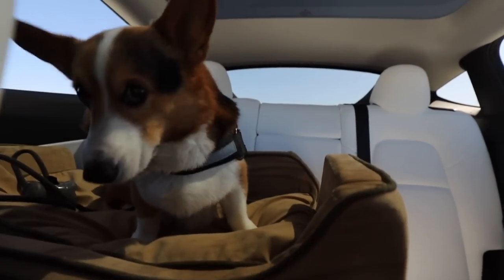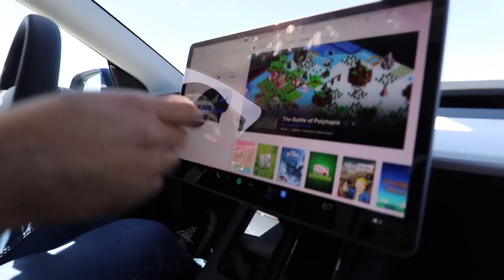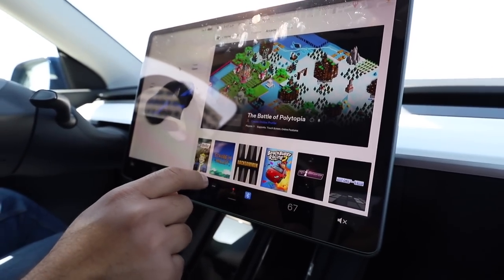Hey, Gatsby! He looks comfy though. Gatsby, are you getting used to the car now? How many games do you have? I don't know, I haven't really played anything on here. They have Fallout, Stardew Valley, Backgammon.